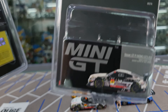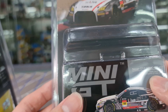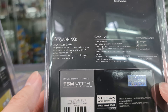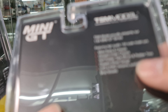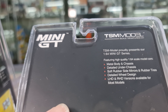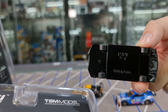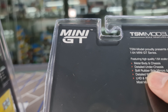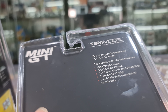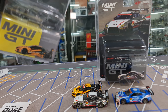Okay, so packaging-wise this is number 540 — Nissan GTR Nismo GT3, number 10, Gainer GTR Super GT 2022 series. On the back: Nissan logo, TSM Gainer product. Features include high-quality 1:64 scale metal body and chassis, detailed under chassis, soft rubber side mirrors, rubber tires, and detailed wheel design. This model is left-hand drive, and the NSX is left-hand drive as well.